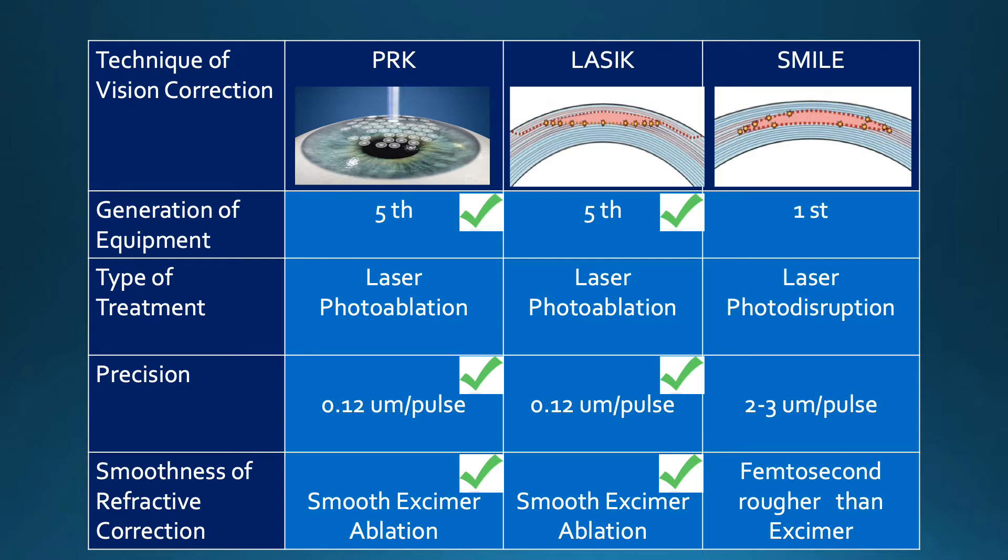The type of treatment varies, with PRK and LASIK using a laser treatment called photoablation, whereas SMILE uses photodisruption. This is important because it affects the precision of the tissue that is removed or cut. With PRK and LASIK, this is at a level of 0.12 microns per pulse, whereas with SMILE it is significantly higher at 2 to 3 microns per pulse. This affects the smoothness of the treatment, with a very smooth ablation with PRK and LASIK and a rougher treatment area with the femtosecond laser used in SMILE.